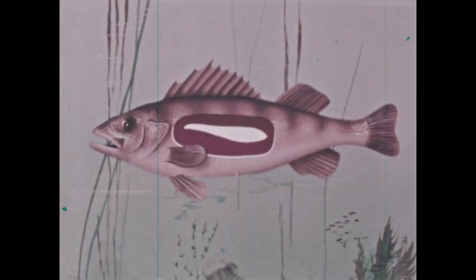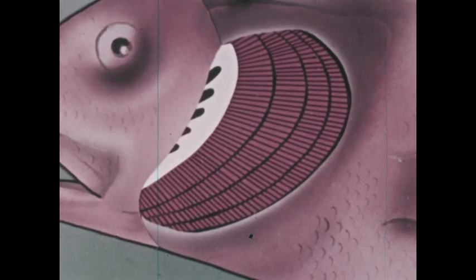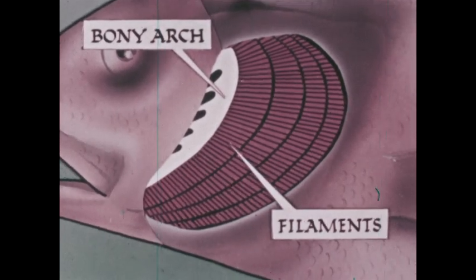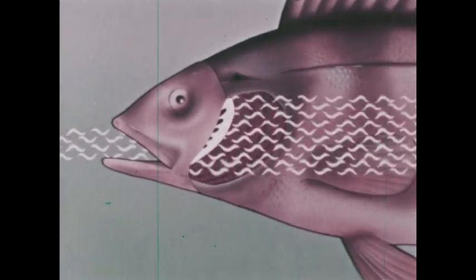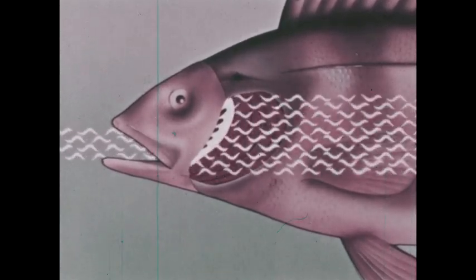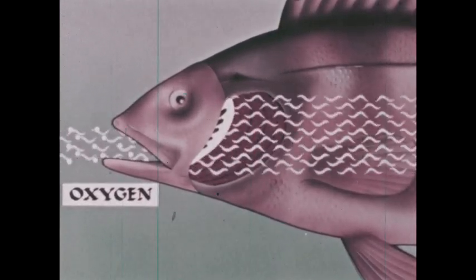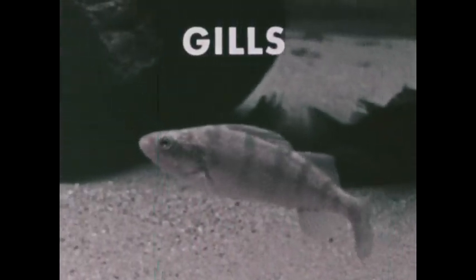In some fish, the swim bladder is partly used for breathing, but fish breathe chiefly with their gills. On each side, under the gill cover, there are four gills. Each consists of a bony arch, and on the edge of each gill are gill filaments. The filaments are bathed with water that passes through the mouth and out through the gills. Fish breathe oxygen by taking it out of the water in which it is dissolved. Oxygen in the water is absorbed in the blood vessels in the gills and then into the circulatory system. Waste carbon dioxide gas is thrown off from the gills into the water. So gills for breathing are another important characteristic of all fish.